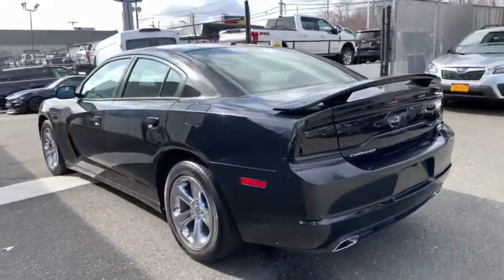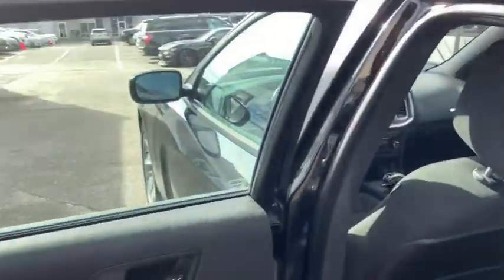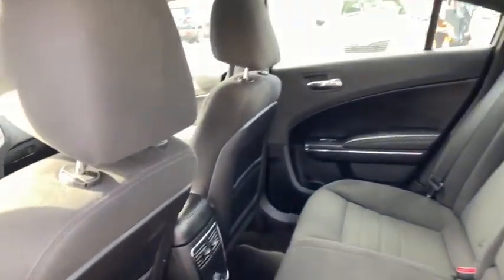Here are some of this vehicle's great options: traction control, steering wheel audio controls, keyless entry, stability control, anti-lock braking system, power steering, adjustable steering wheel, and cruise control.